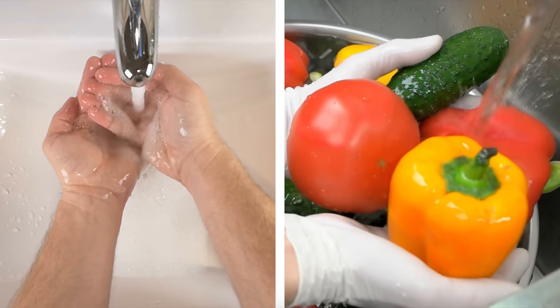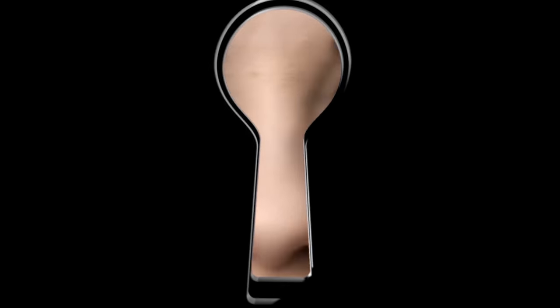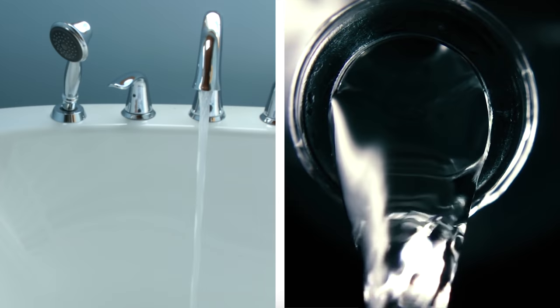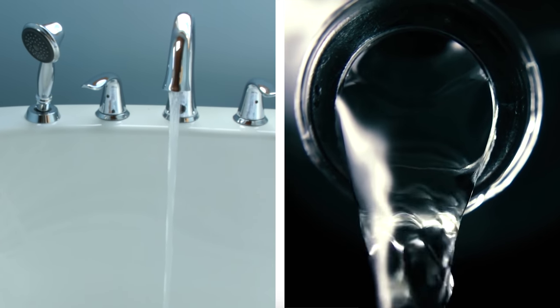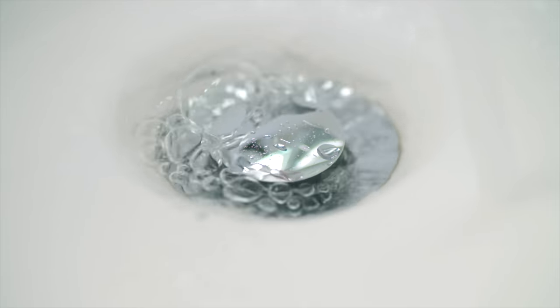You will need clean water to wash your hands and your food, not to mention to drink. Once the catastrophe is over and you're safe, you can come out of hiding and remove the water from your bathtub and sinks and store it in bottles or buckets.